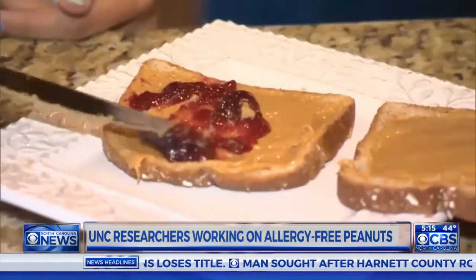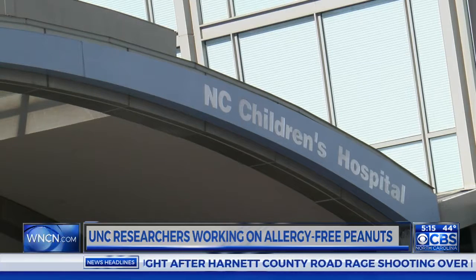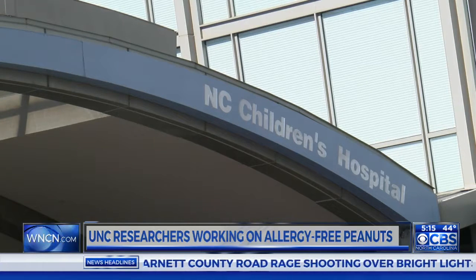Hernandez says while the research does show a lot of promise, it's still in the early stages. This isn't months away — this is years away. Because if they find that the mice tolerate it very well, from that point it would go to early phase human studies.